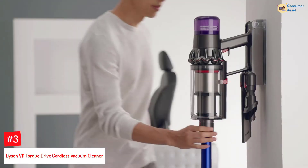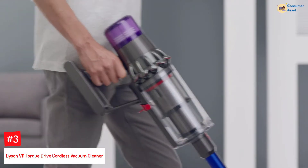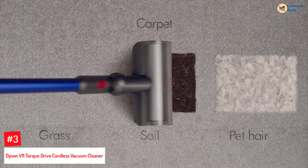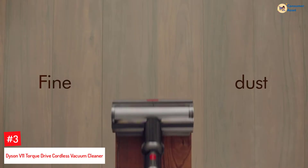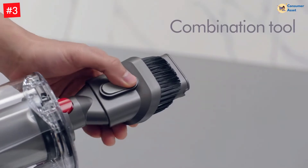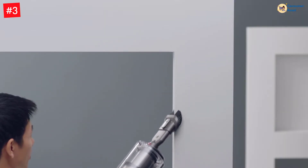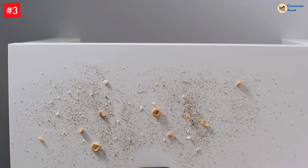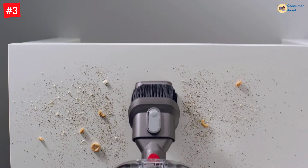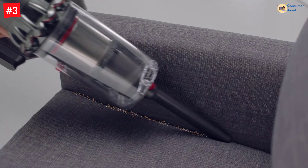Number 3: Dyson V11 Torque Drive Cordless Vacuum Cleaner. The Dyson V11 Torque Drive has dual suction power and is cordless to make cleaning easy. It intelligently optimizes suction and offers a long runtime to help you deep clean every nook and corner. The vacuum cleaner also has durable battery power and a battery-saving trigger, and the real-time data on the LCD panel gives you control over your cleaning.